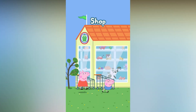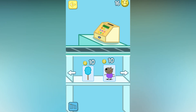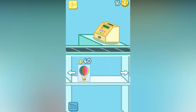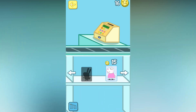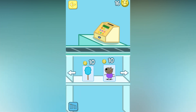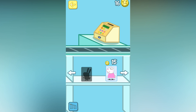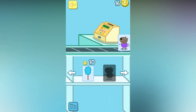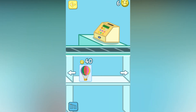This is the theme park shop. You can buy all sorts of exciting things here. Use your tokens to buy stickers for the sticker book. Touch an item to put it on the conveyor belt. Touch an item to remove it. Touch the cash machine when you have what you want. Are you sure?